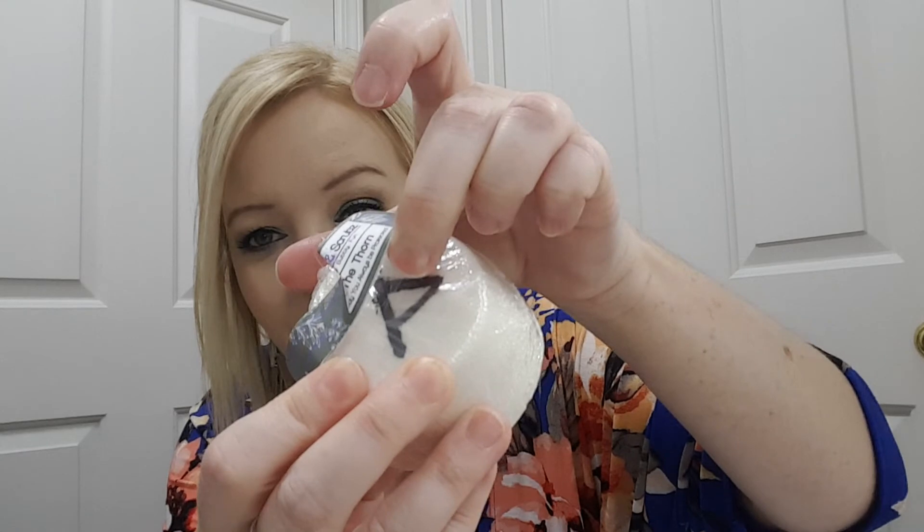This is a shower steamer. It says 'The Thorn — May you always be protected.' Oh, it smells really good. And there's what it looks like. It's a little bit broken up here on the corner, but this feels so good. I don't really know what the scent is exactly.